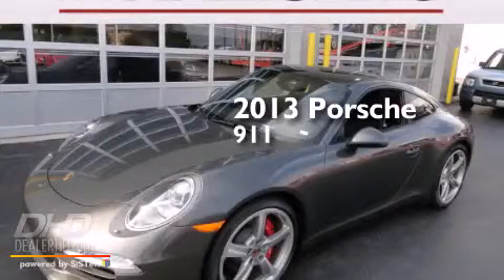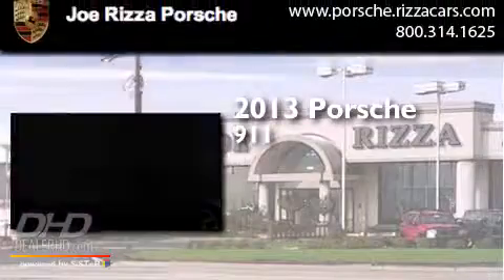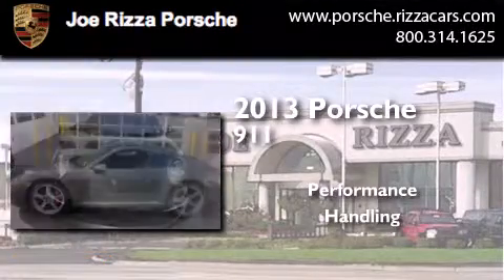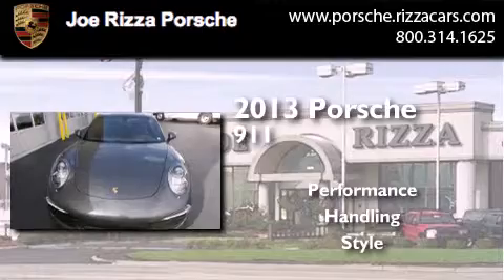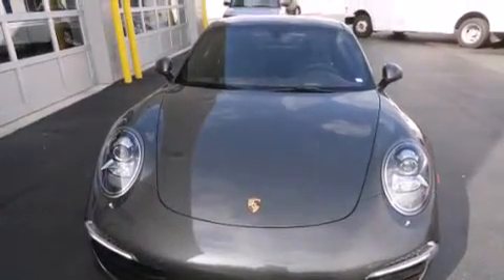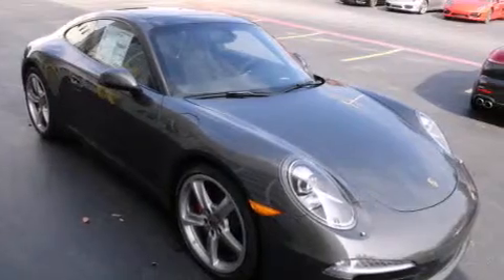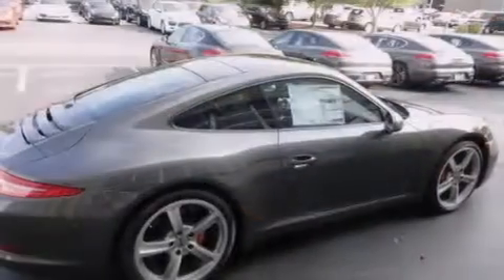This is a brand new 2013 Porsche 911. Features include a low tire pressure indicator, a limited slip rear differential, and cruise control.